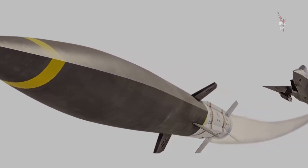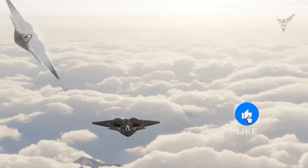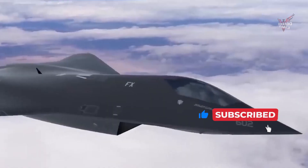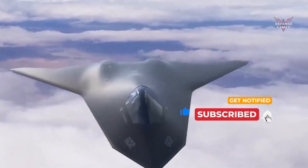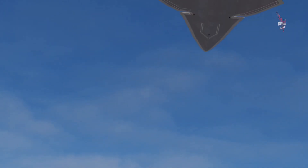With the U.S. sixth generation hypersonic missile fighter jets, the United States has extraordinary strength in dealing with challenging air combat situations. This technology paved the way for further developments in hypersonic air defense and gave the country a significant strategic advantage on the international stage.